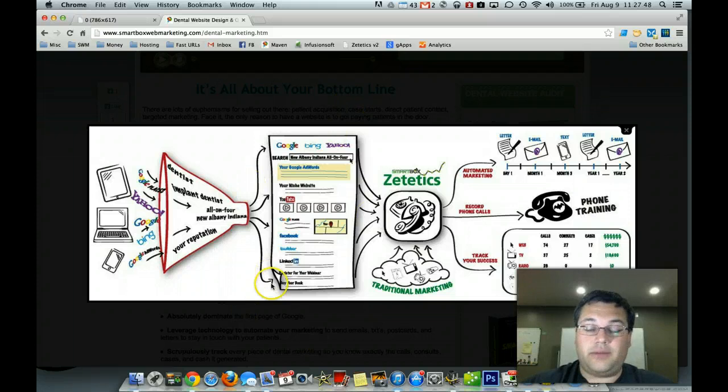What you want that patient to see is everything about you — whether it's your Google AdWords ad, your website, YouTube videos, Google Places, Facebook, Twitter, LinkedIn, a webinar, or maybe we ghostwrite a book for you on cosmetic dentistry, oral surgery, or dental implants. Once that prospect enters your website or sees your name in traditional marketing, you have to have a system in place to take that prospect to the next level. If you've got a compelling message on the search engine and they click on you, you have to take them a step further — offer them something of value, whether it's a limited time offer, a free report, something that's going to capture their email address or get them to call.